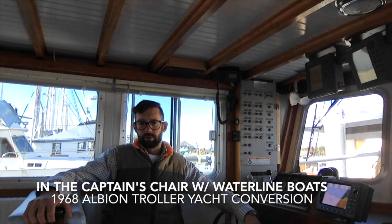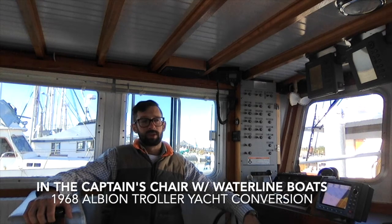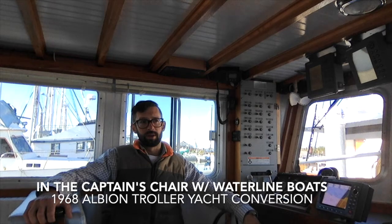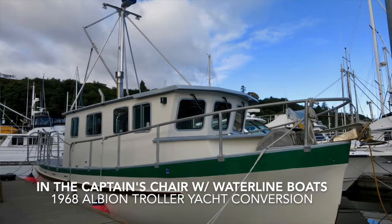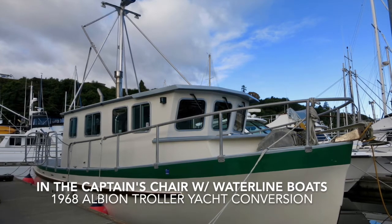I'm Van Helker of Waterline Boats in Boatshed Port Townsend, and today I have the pleasure of being in the captain's chair of a 1968 Salmon Troller Yacht Conversion.